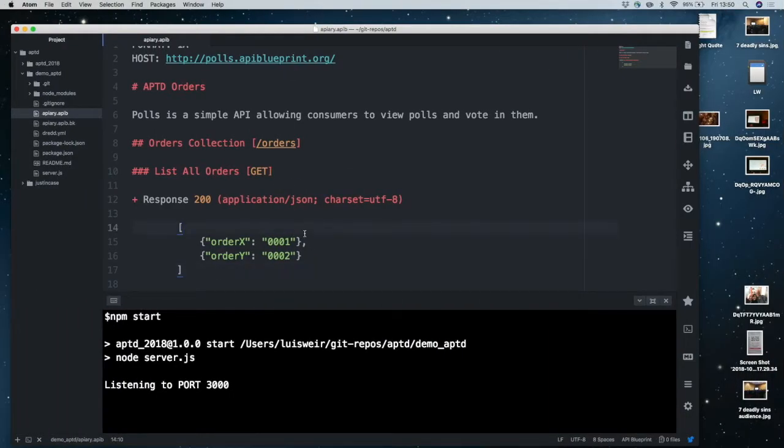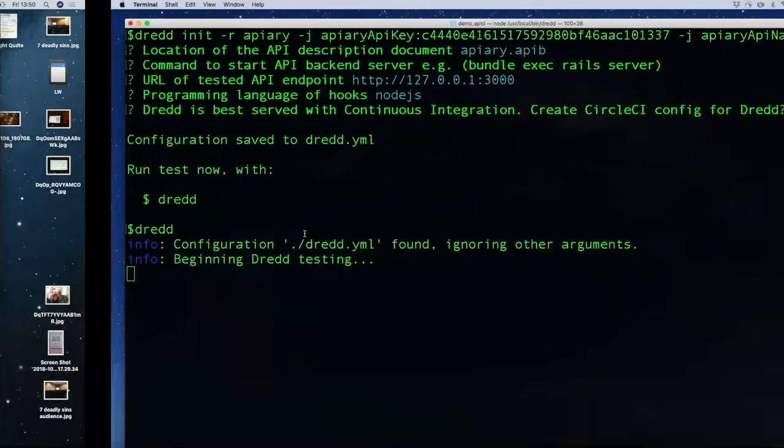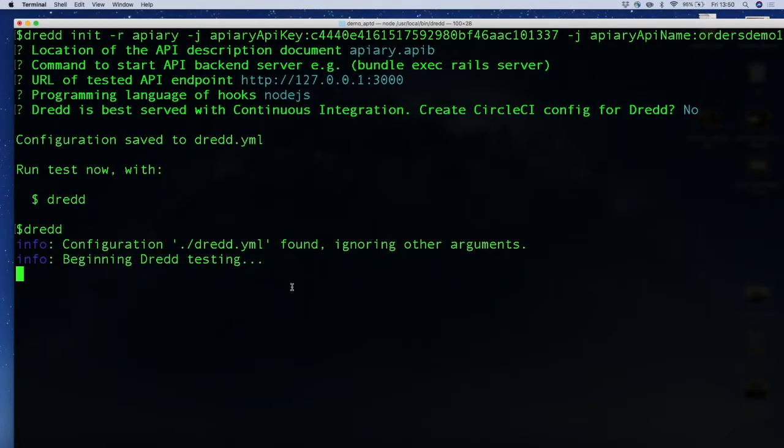Long story short, what I should get is basically an error saying Dredd doesn't like the response because it's not matching my payload. Then what you're able to do with that feedback is go and change your code, fix it, and off you go. But it's not working, so apologies for that.